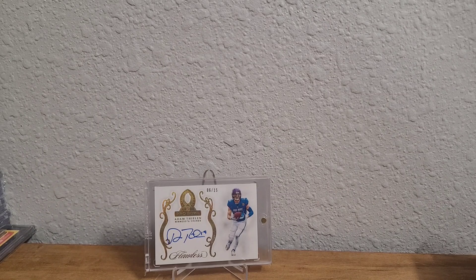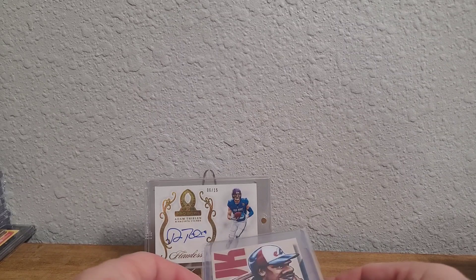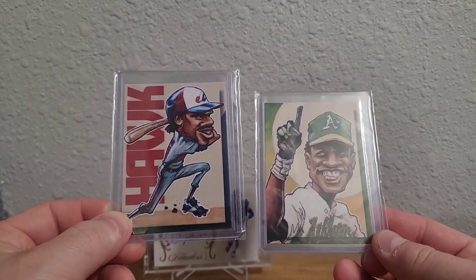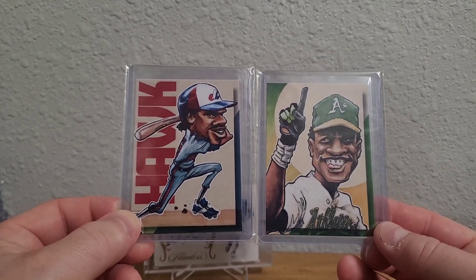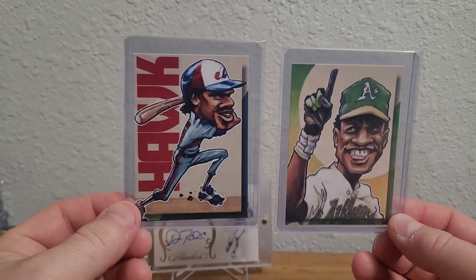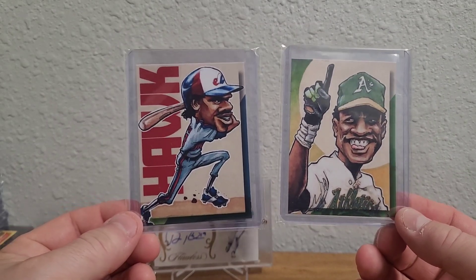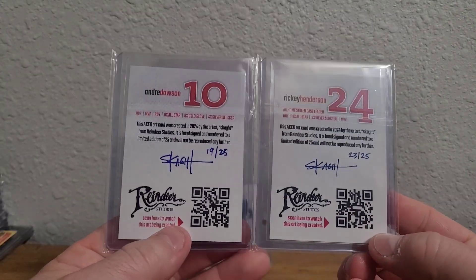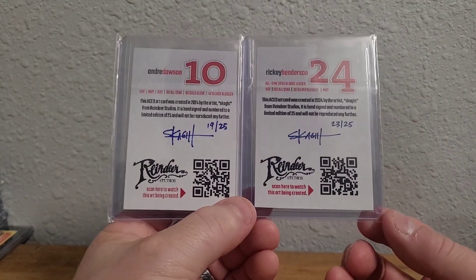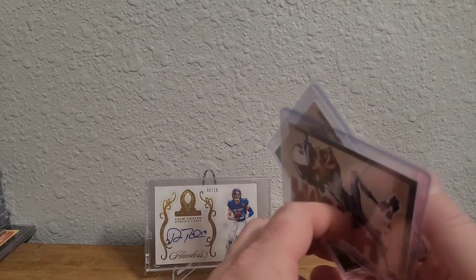I also grabbed a couple of cards from Reindeer Studios. Scott's doing his Monday Marker Doodles and I wanted to pick up the Andre Dawson he did for Ground Chuck Kyle Parkin and the Ricky Henderson he did for Kent Courser. Kyle and Kent are both very important members of the Super Collectors Unite group, so I told Scott I want to buy all the cards he does related to the SCU group. Very cool — 19 out of 25 and 23 out of 25.